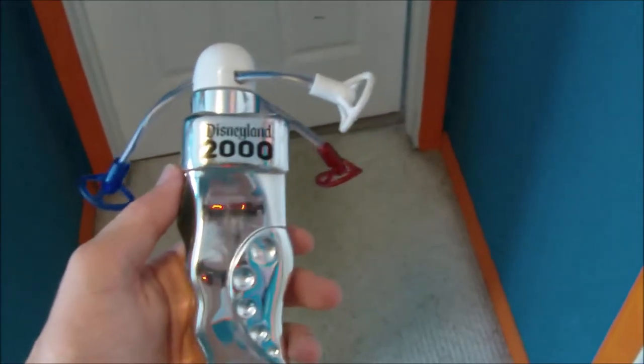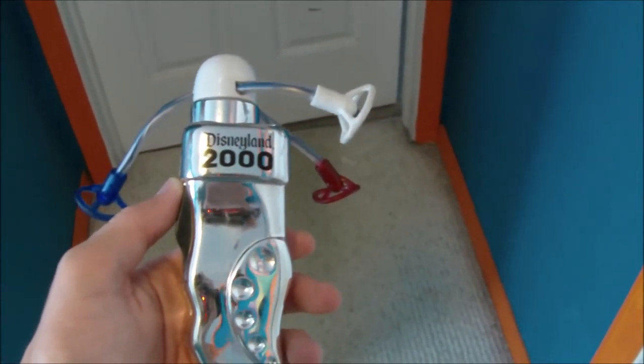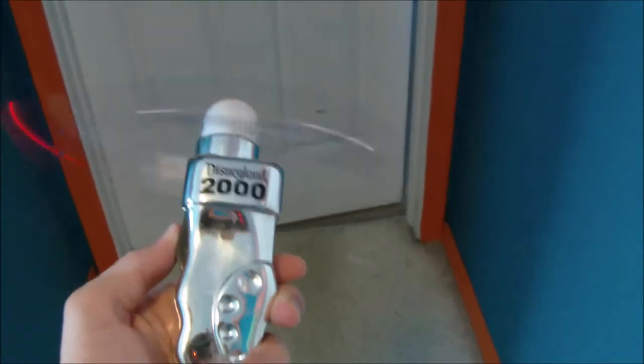Look at this old light spinner from Disneyland, all the way back in 2000. Nothing too fancy about it, but it still works.